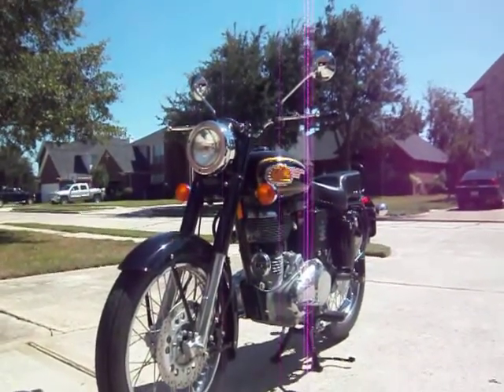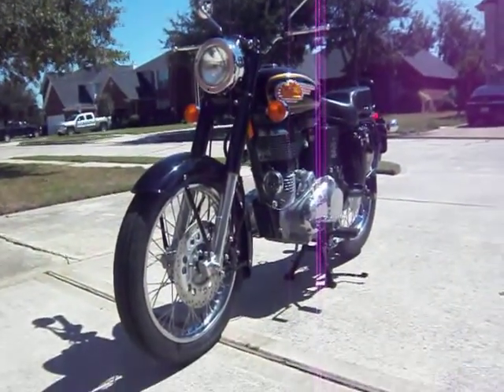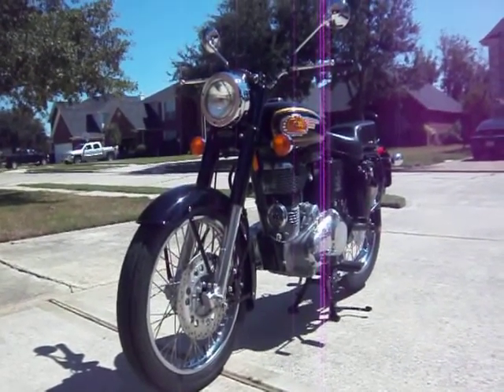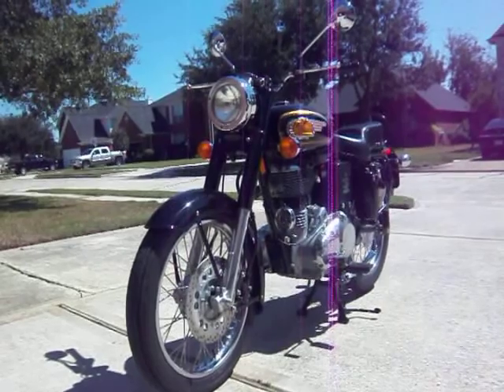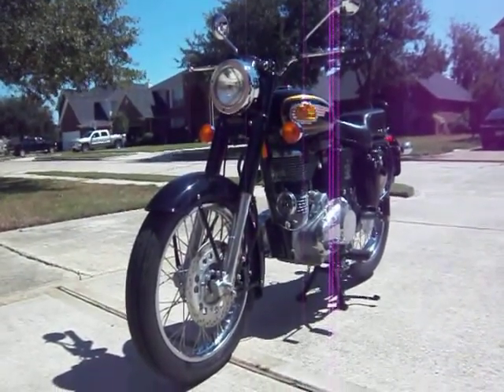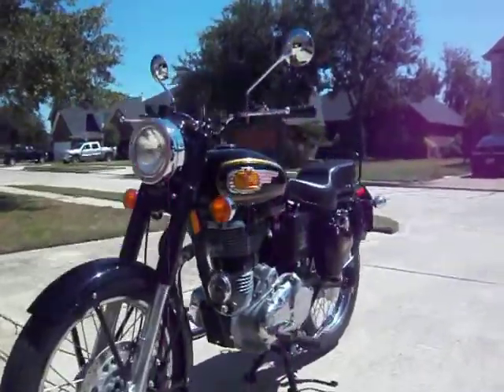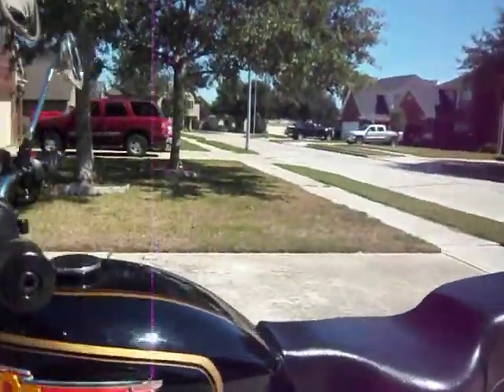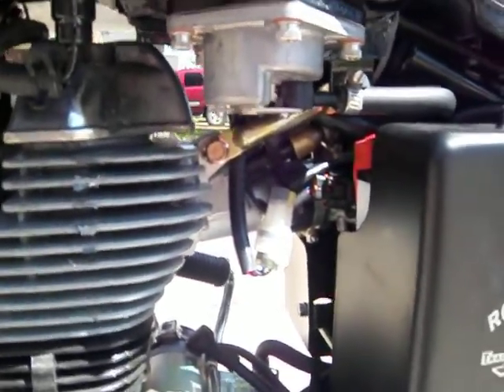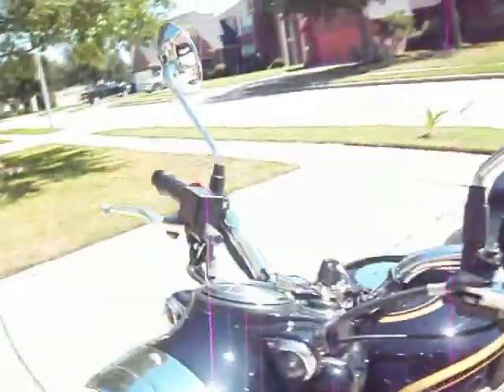The motorcycle has been modernized though. It now has a unit construction engine, which means that the engine and transmission are all cast together as one piece rather than separate pieces, and so that eliminates the oil leaks it used to have. It also has fuel injection, so there's no more carburetor, no more problem with cold starting, and the fuel management is much better, much more efficient.